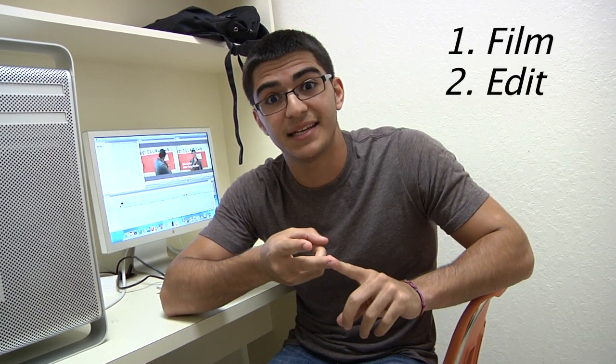Hey there. Are you interested in TV production as an elective for next year? Well, if so, I'm the guy for you. My name's Joey Obent. TV production is built of three main components: being able to film, edit, and perform. But before you get to that, you're going to have to learn the essentials, which are leadership, communication, and being able to get good work done while having a great time.